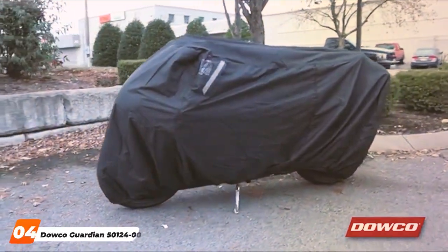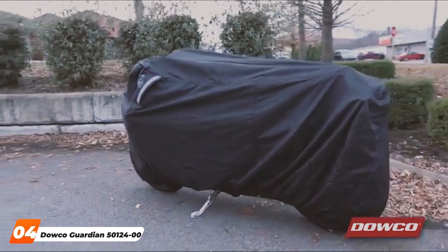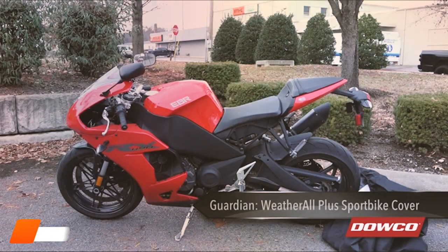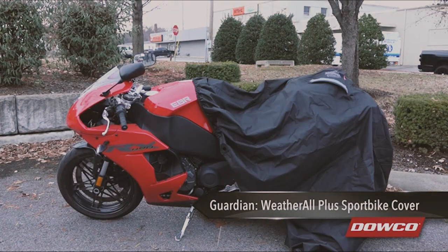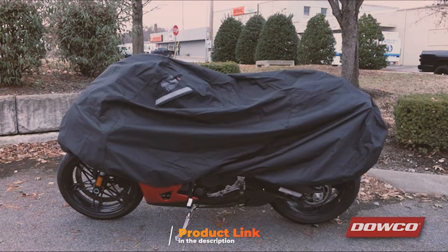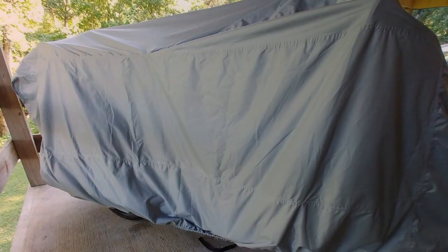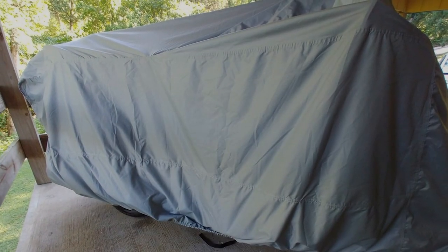Next at number four, we have the Darko Guardian 50,000 Waterproof Motorcycle Cover. When it comes to waterproof motorcycle covers, the Darko Guardian 50,000 stands out as a top-tier choice. Darko has a long-standing reputation for producing high-quality motorcycle covers.